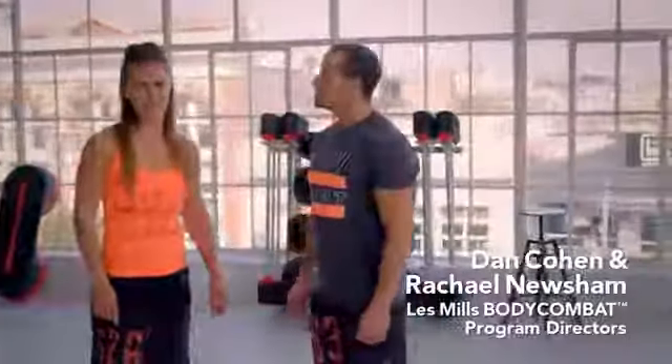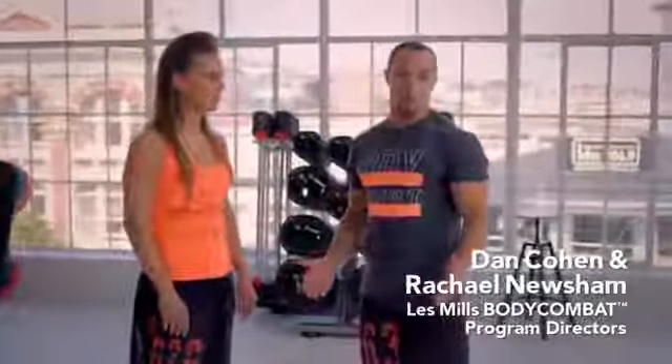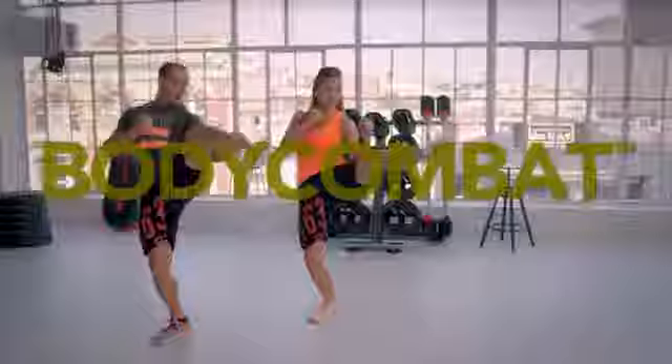Hey, what's up? I'm Dan Cohen and I'm Rachel Newsham and we are your program directors for Les Mills Body Combat — the mixed martial arts fitness workout.